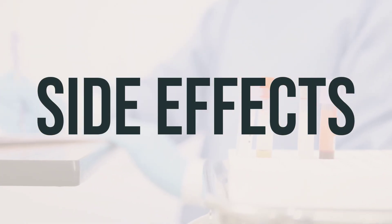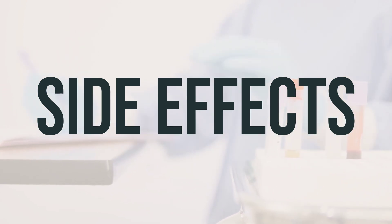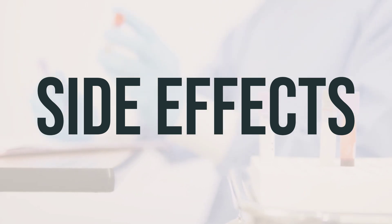If you experience nausea, vomiting, headache, bloating, breast tenderness, or weight gain, these are common side effects. You may also experience vaginal bleeding between periods or irregular periods. If any of these effects become bothersome, consult your doctor or pharmacist.